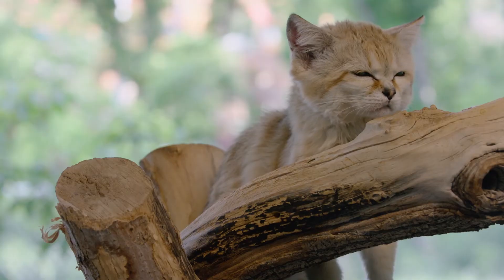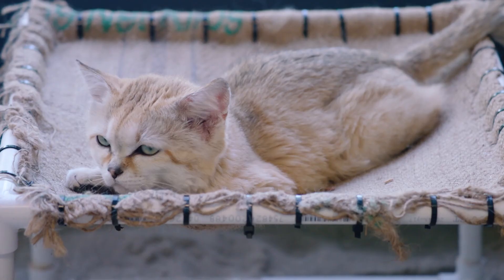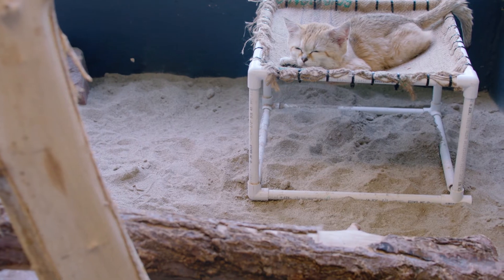My favorite thing about Mr. White Cheeks is he is just adorable — everything he does is so cute. But he's not a house cat; he doesn't behave the same as a house cat, so he doesn't want me to hug him and cuddle him, but I do think he is adorable.